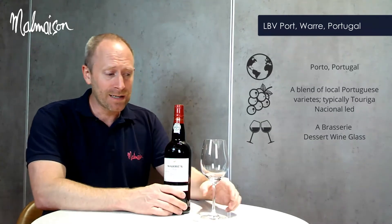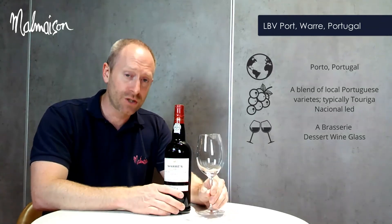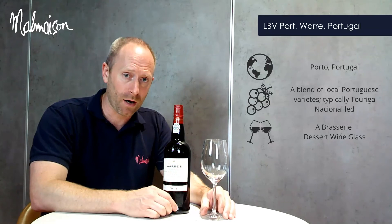From a service perspective, our Late Bottle Vintage port, like all our private dessert wines and ports, is just served in a Brasserie dessert wine glass.